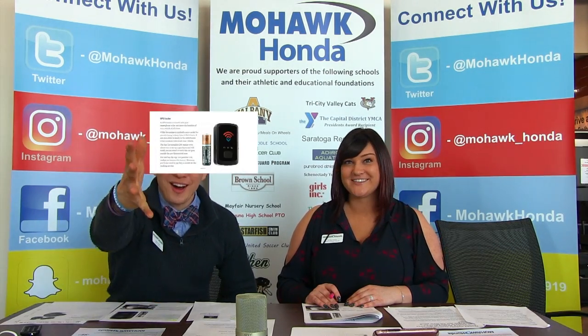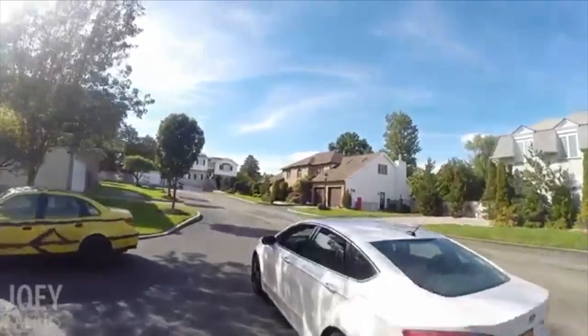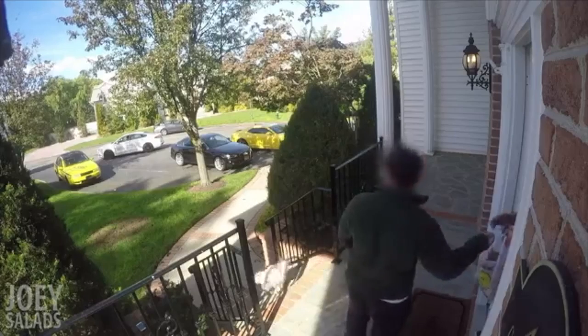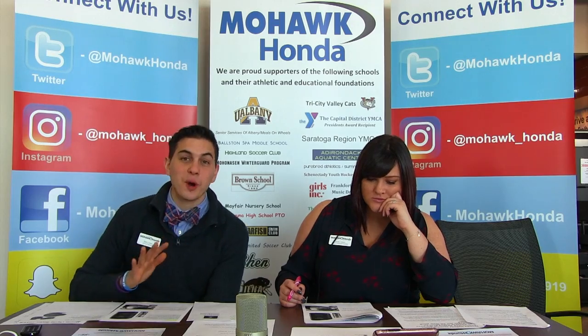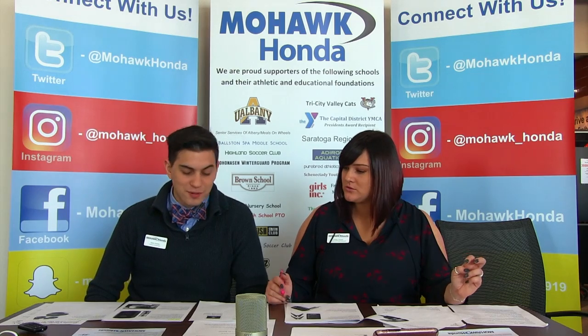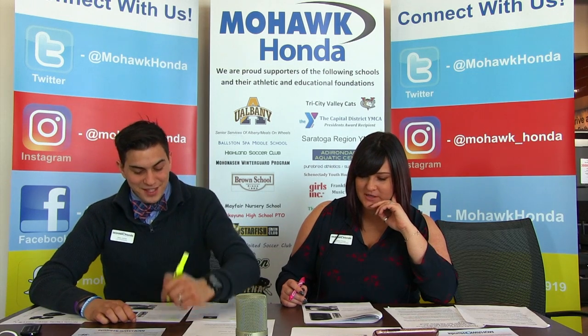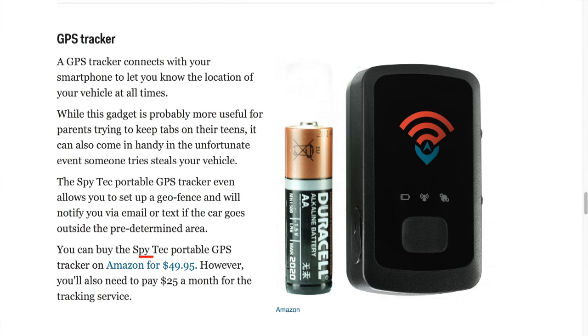I'm going to go with the GPS tracker. This looks small enough that you can fit it pretty much anywhere in the car. So, God forbid, if somebody steals your car — which we hope they don't — you can actually catch them. Or if you're in the mall and you come out and you're like, where's my car? It only runs off a AA battery. It's the SpyTech portable GPS, and you can buy it on Amazon for $50. But there is a $25 monthly fee for the service.